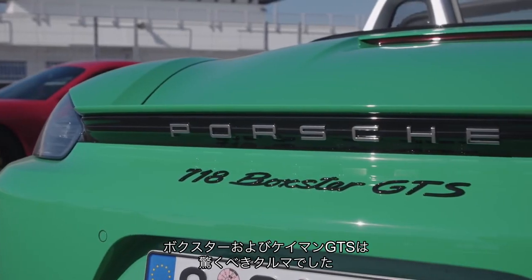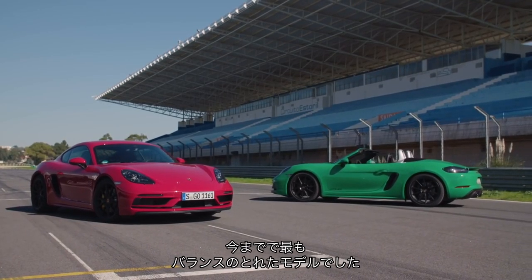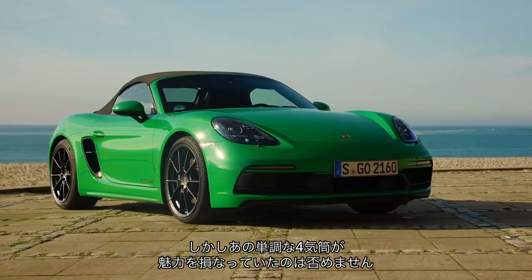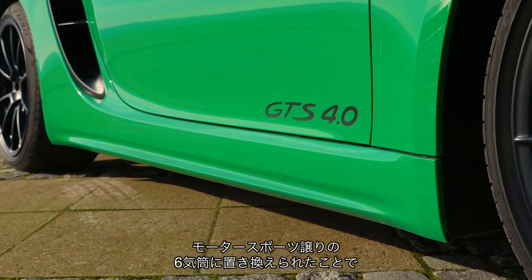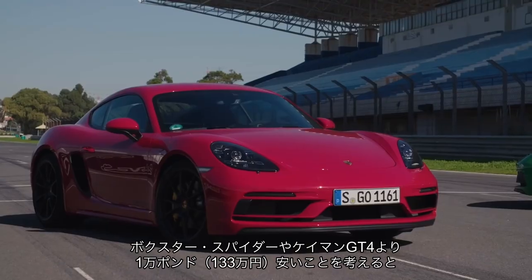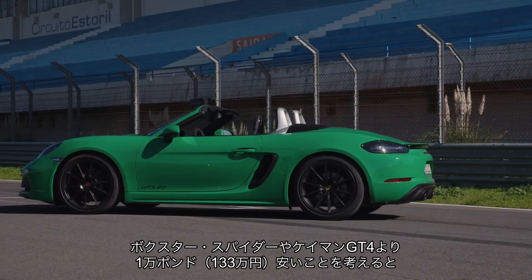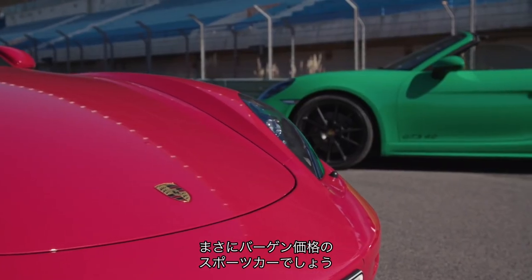The Boxster and Cayman GTS really are remarkable pieces of kit. There's nothing really wrong with the old car — in fact, it was arguably the best, most balanced model in the line-up. But that chuntering four-cylinder engine really robbed it of some magic. Now, with that motorsport-designed six-cylinder in the back, these cars are touching brilliance. You consider that they cost around £10,000 less than both the Boxster Spider and the Cayman GT4, and you could just consider them the sports car bargains of the decade.